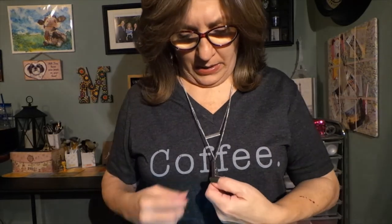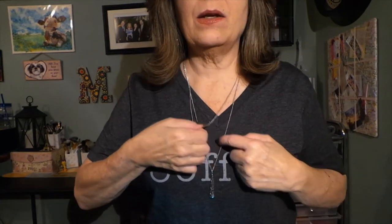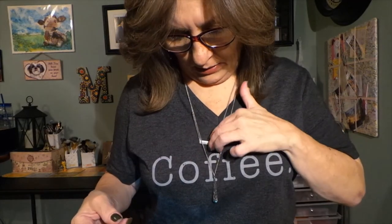I have both necklaces on and the earrings. They're very, very pretty and very light — I don't even necessarily feel them. This is one earring and this is in the other ear — very comfortable. I have both necklaces on; this is the longer one and this is the shorter one. You could definitely wear them both together. I think the filigree necklace with the earrings is the better pairing, but it doesn't look bad together and I do like both of them very much.